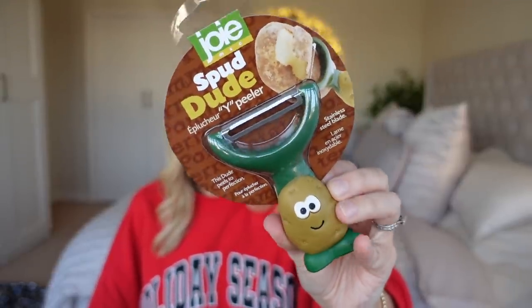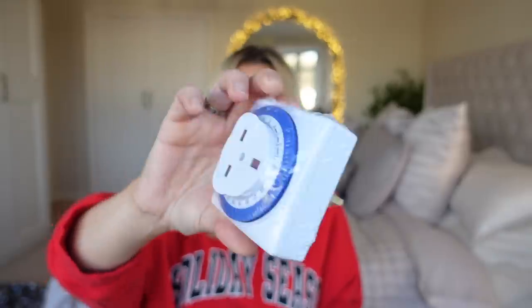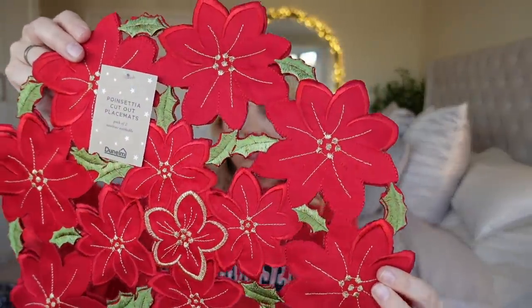We also got this Spud Dude — Mark's dad loves a spud and the boys think it's hilarious, so they always buy him potato-related gifts. That was about £2.99. We got another plug timer for Christmas lights. I also bought these cut-out placemats — they were £6 and you get two. I thought they'd be nice for the kitchen table, and I could put one on the dining table as well. They're poinsettia cut-out placemats — really pretty.